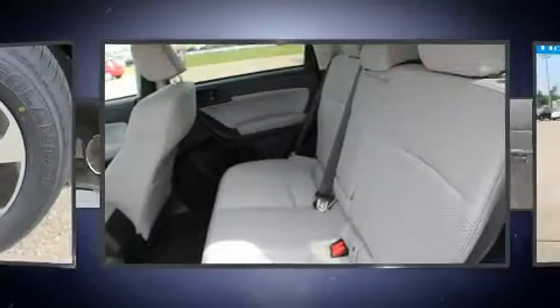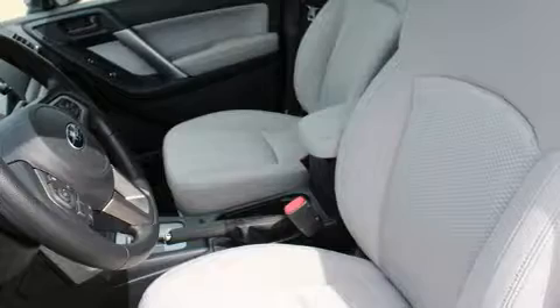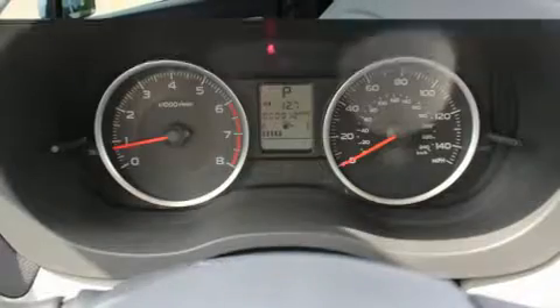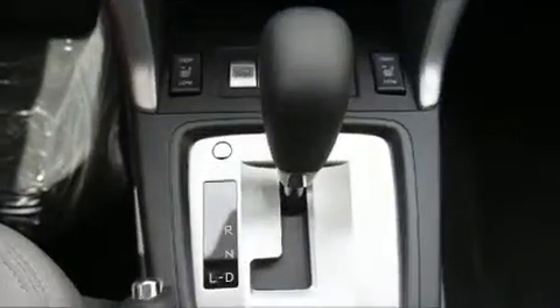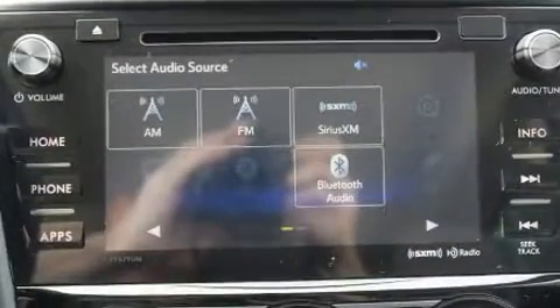Subaru infused the interior with top-shelf amenities such as variably intermittent wipers, a built-in garage door transmitter, a trip computer, an automatic dimming rearview mirror, power moonroof, and cruise control. Subaru ensures the safety and security of its passengers with equipment such as dual front impact airbags and front side impact airbags.